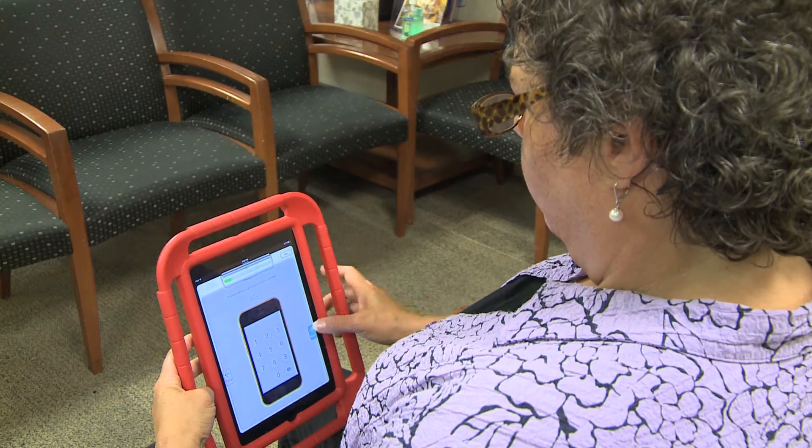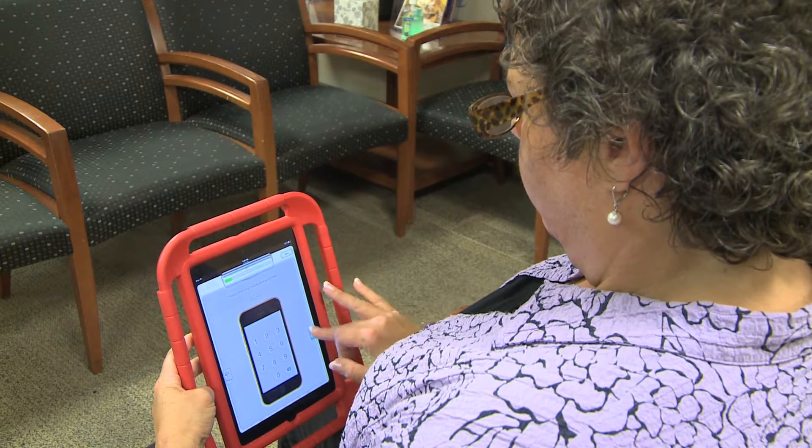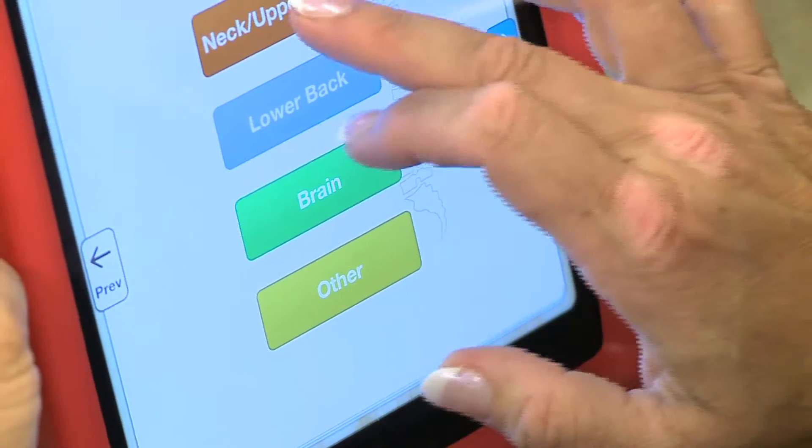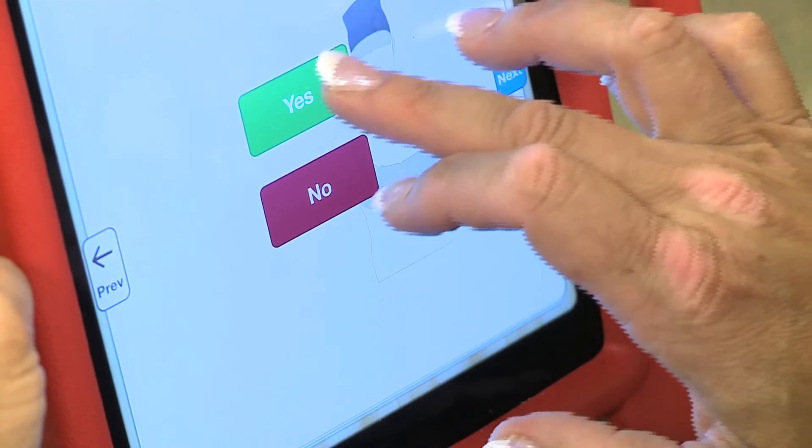Ellen is at her neurosurgeon's office because of her back pain. She is responding to a series of questions that are designed to gather information that will be important and valuable for her treatment and care — not only for today's appointment, but for well into the future.